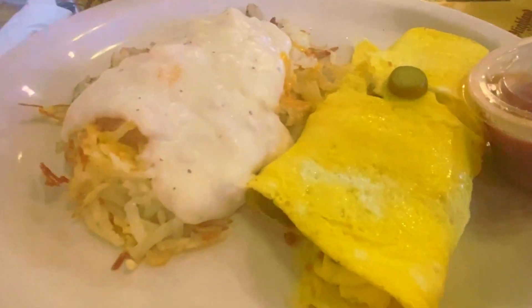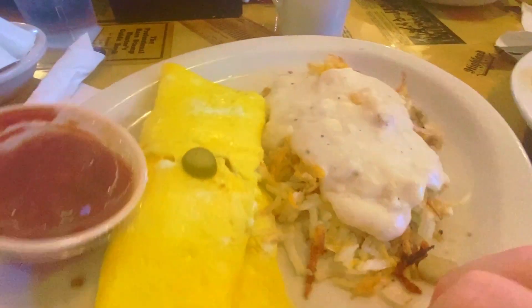I got an omelet there with a south of the border flair. A little spice can be a little nice.